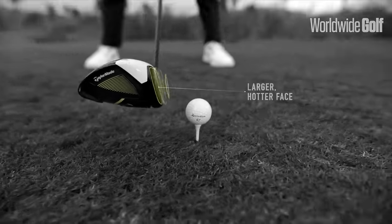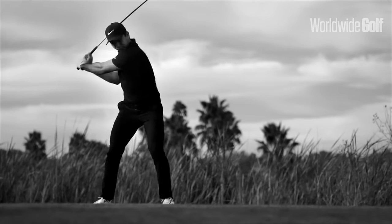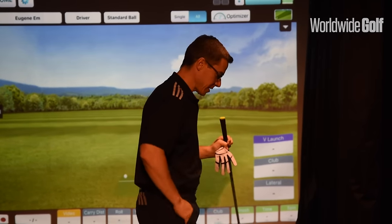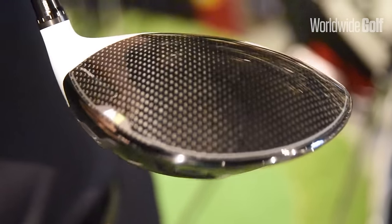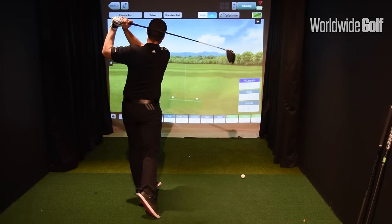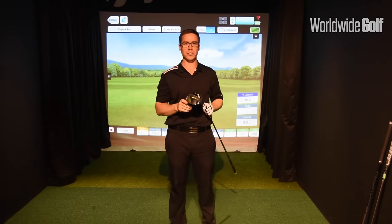Lastly, we're going to take a look at the new TaylorMade M2. With the success of the previous model, I'm really excited about this club. What they've done is sunk in the sole a little bit, saving quite a bit of weight and redistributing it around the head, as well as giving it a bigger face. It's also a little bit longer from front to back, really helping the forgiveness of the golf club. That felt really good — I could feel the forgiveness, and it was nice and fast off the face.